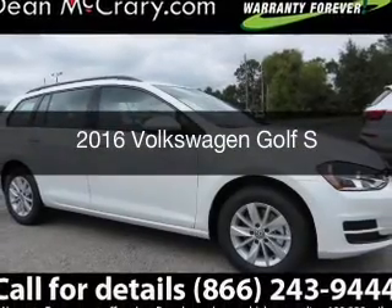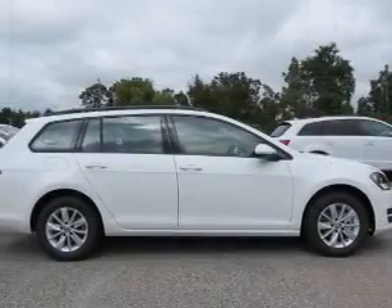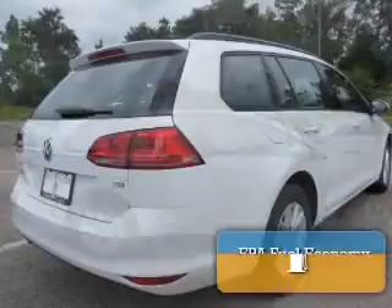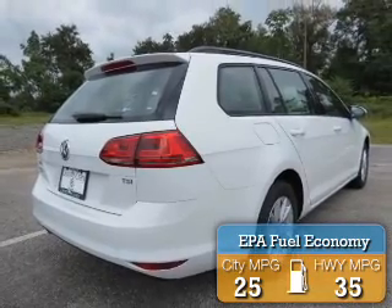This is a new 2016 Volkswagen Golf. It's powered by front wheel drive, engine, and an automatic transmission. Great fuel efficiency saves you money by requiring fewer trips to the gas station.